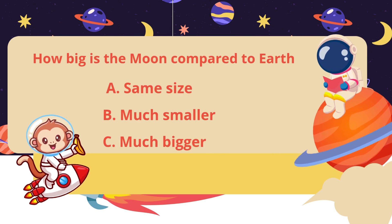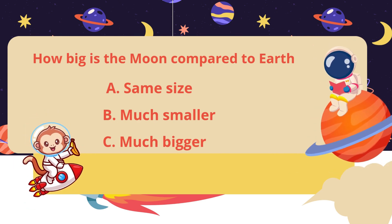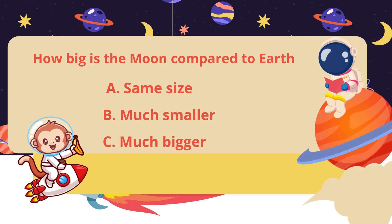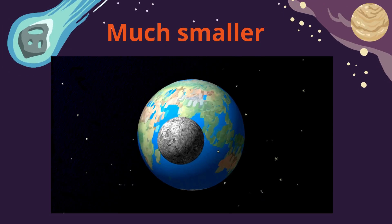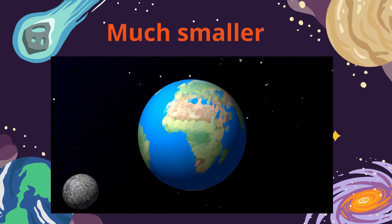How big is the moon compared to earth? Same size, much smaller, or much bigger? Much smaller. The moon is about one quarter the size of earth. That's why it looks small in the sky.